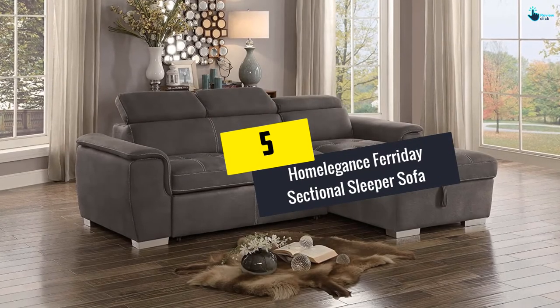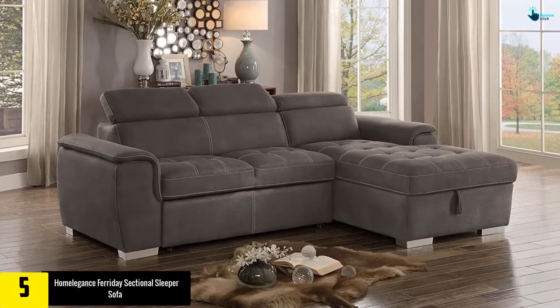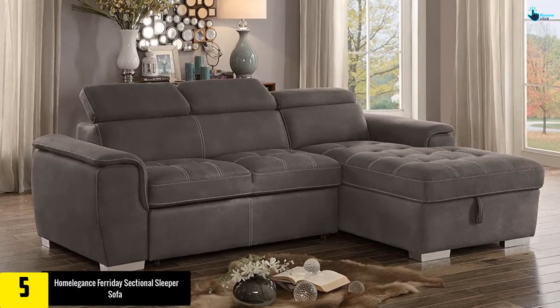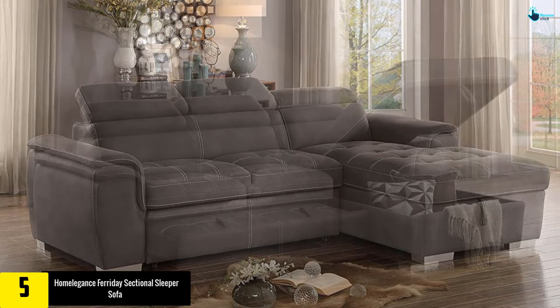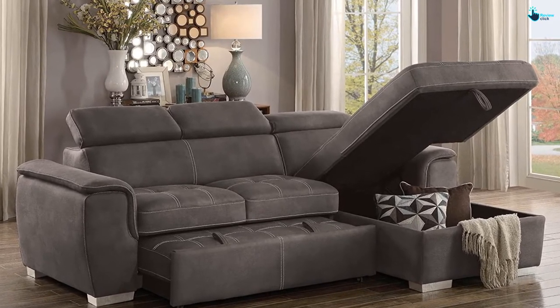Starting at number 5, we have the HomeElegance Faraday Sectional Sleeper Sofa. People who are looking for a flexible product for storage, sleep, and relaxation can opt for this product. It contributes to being a popular sectional sleeper sofa which features a unique style, and stands out by providing a free storage section that imparts access to essential commodities from a certain distance.